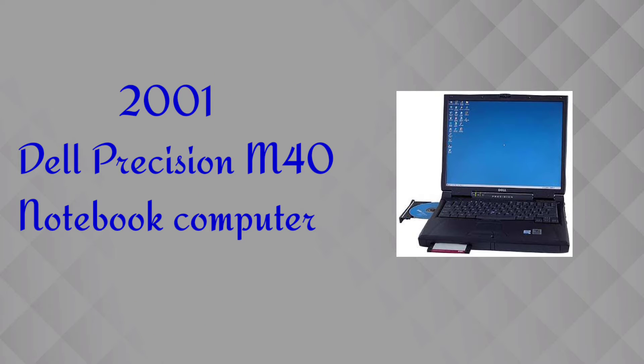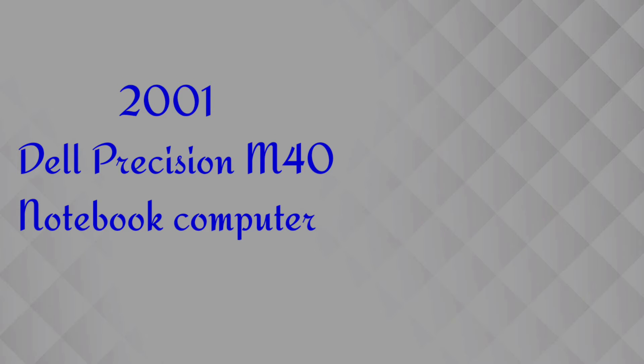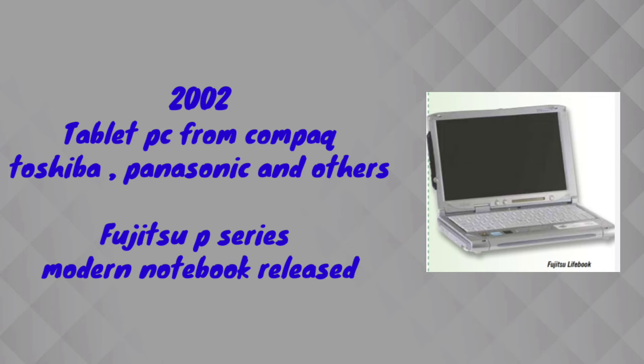In 2001, Dell released a series called the Precision M40, which is a modern series of notebook computers. It was very valuable at that time, featuring all functions, device drivers, CD, compact floppy disk, and everything available.